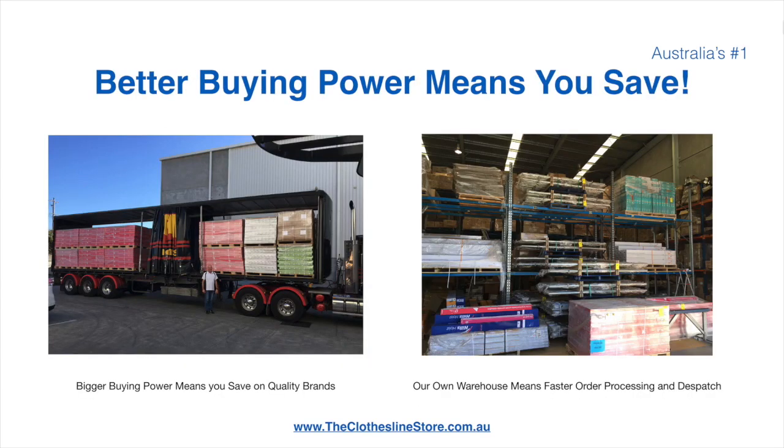Better buying power means you're safe, and having our own national distribution centre means we can process your order and dispatch it in a rapid manner.